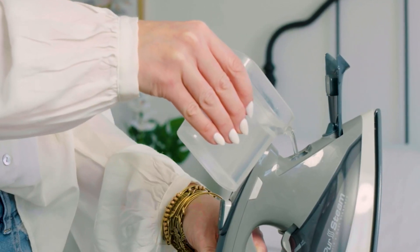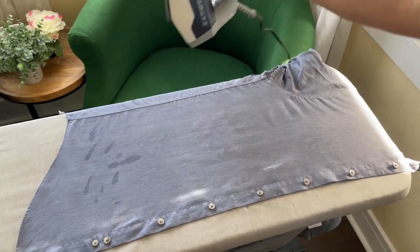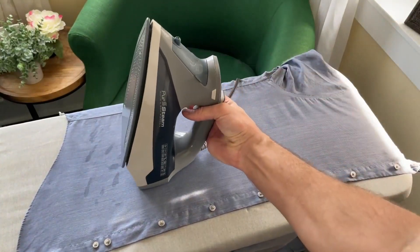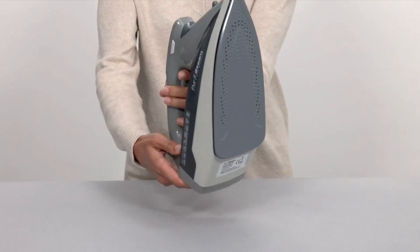Overall, the Pure Steam Wall's Best Steamer is an excellent choice for anyone who wants a high-quality steam iron with all the bells and whistles. You can buy this iron with confidence, knowing they have got you covered.